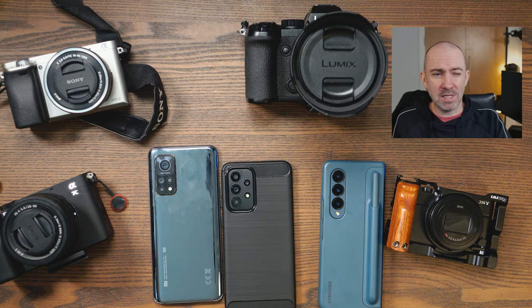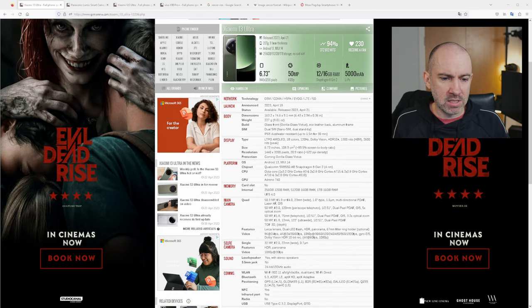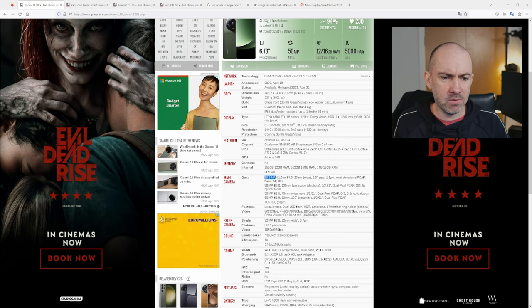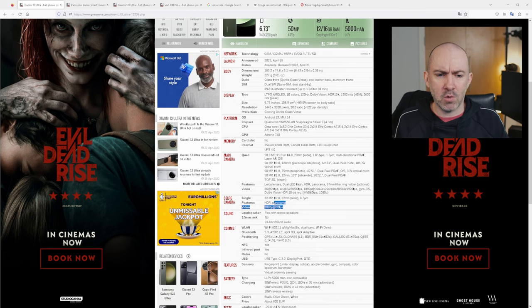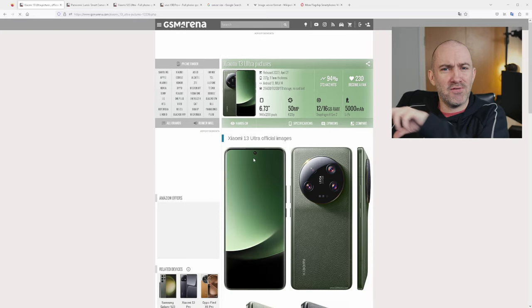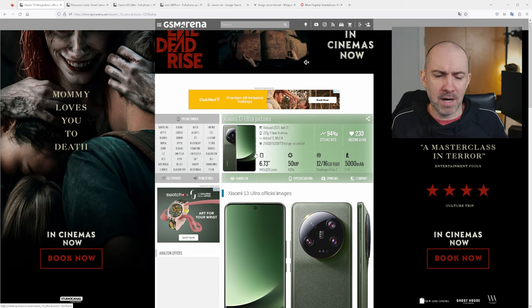One phone that's been on social media a lot recently is the Xiaomi 13 Ultra. It's got a nice quad camera system at the back, one of which has a 1-inch, 50.3 megapixel sensor. Although they matched it with a selfie camera at the front, it can only do 1080p at 30 frames per second — it's just weird to pair such a powerful rear camera system with a comparatively weak front camera.